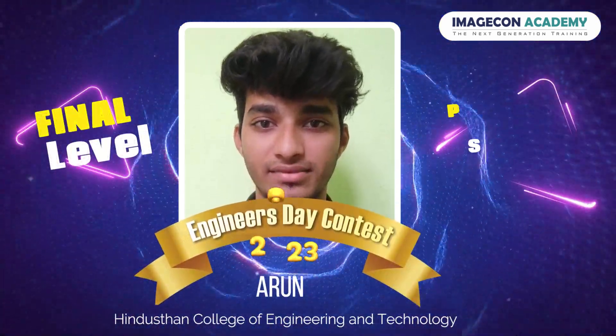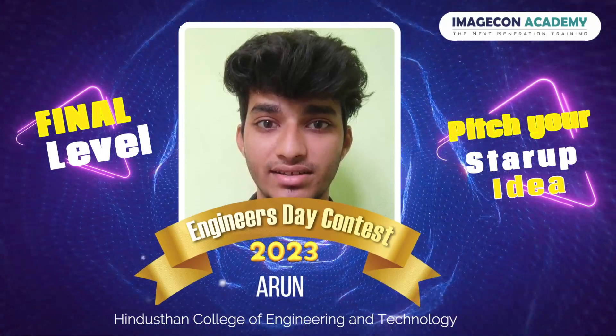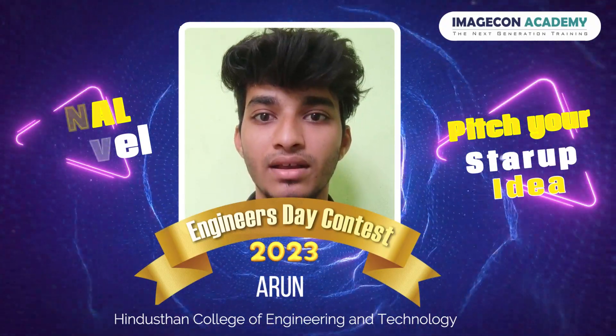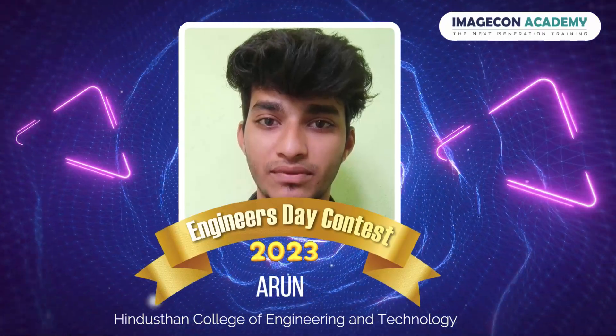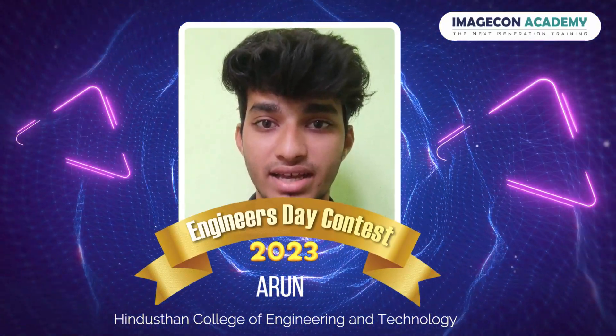Hi guys, let me introduce myself. Myself Jayarun, pursuing BTEC IT in Hindustan College of Engineering and Technology, Coimbatore. I would like to thank ImageCon Academy for this wonderful opportunity to explore and share our knowledge.